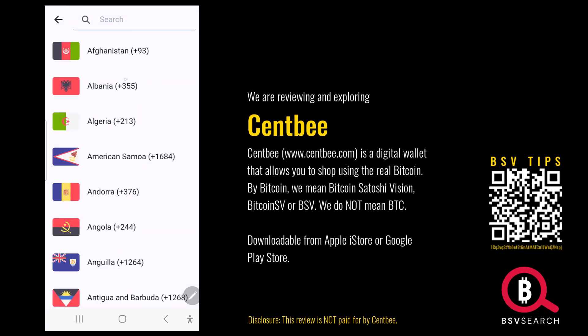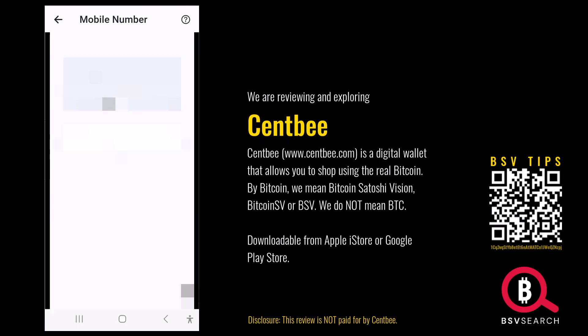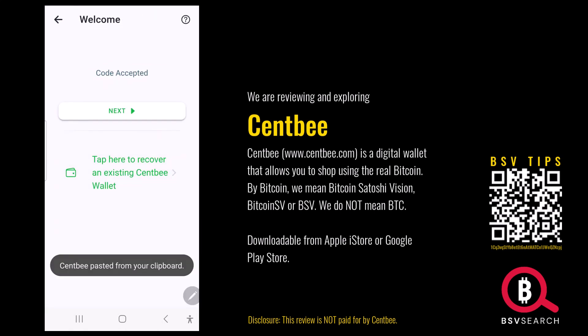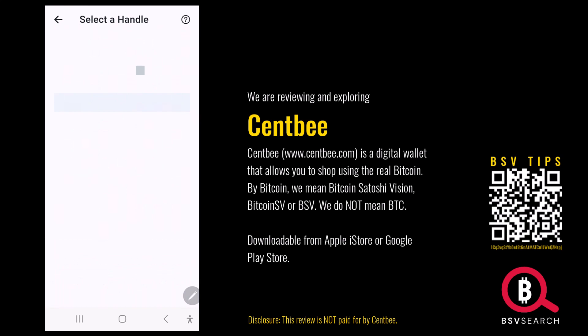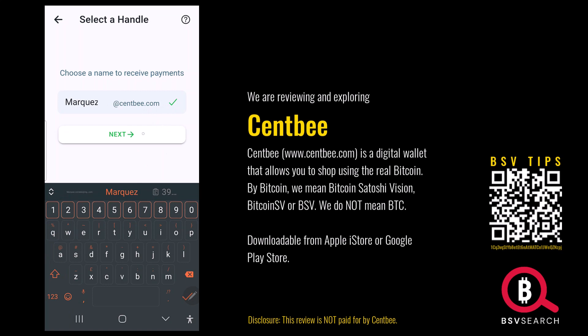You need to type in your mobile number, then choose your country. They send you a code — paste the code and confirm. Code accepted. There's an option to recover an existing SendMe wallet, but we don't have one. Select a PIN, re-enter it, then choose a name. I'm probably the only one with this name. It's available.